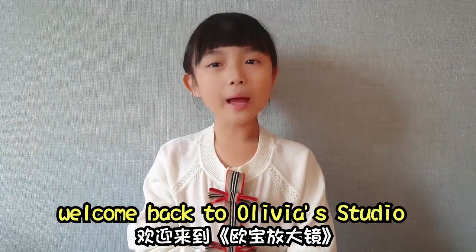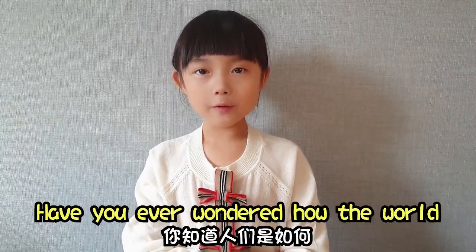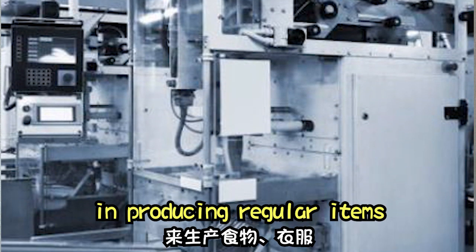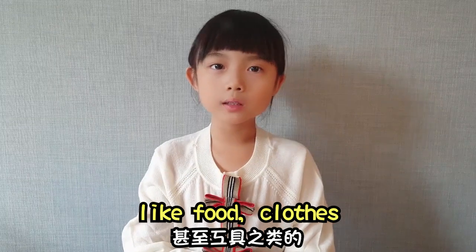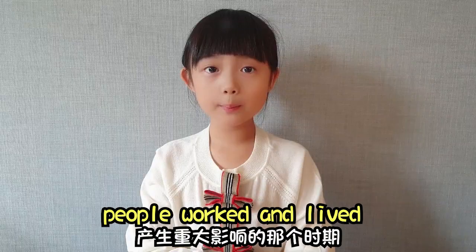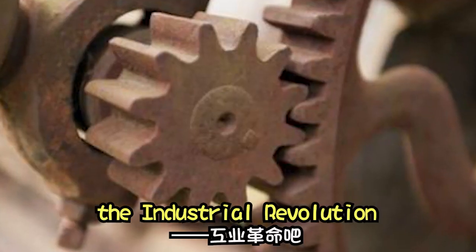Hi boys and girls, welcome back to Olivia's studio. Have you ever wondered how the world started using machines and producing regular items like food, clothes, and even tools? Stay tuned to learn about the period that greatly affected the way people worked and lived — the Industrial Revolution.